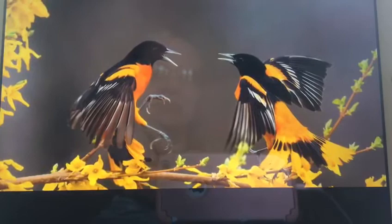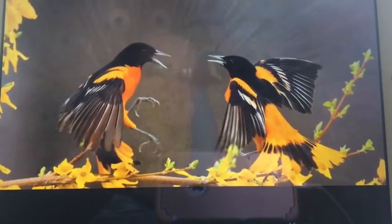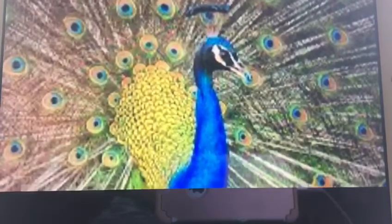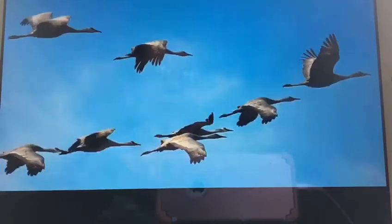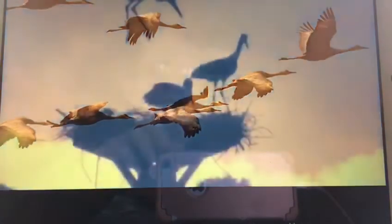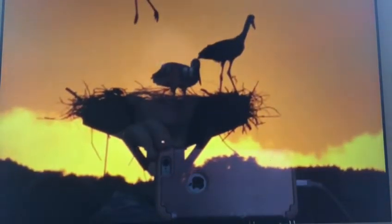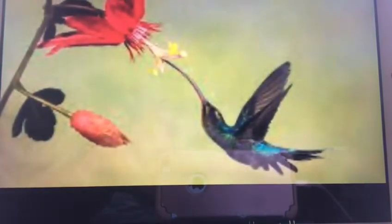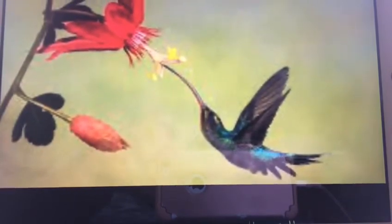Those birds are doing a dance. This one is a peacock. Those are geese. They're flying all together as friends. This bird lives in Africa. Do you see the sun? This is a hummingbird, friends. Do you like that?